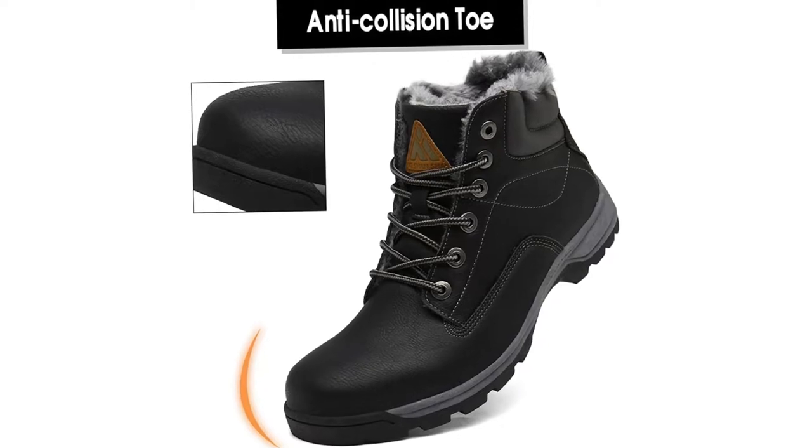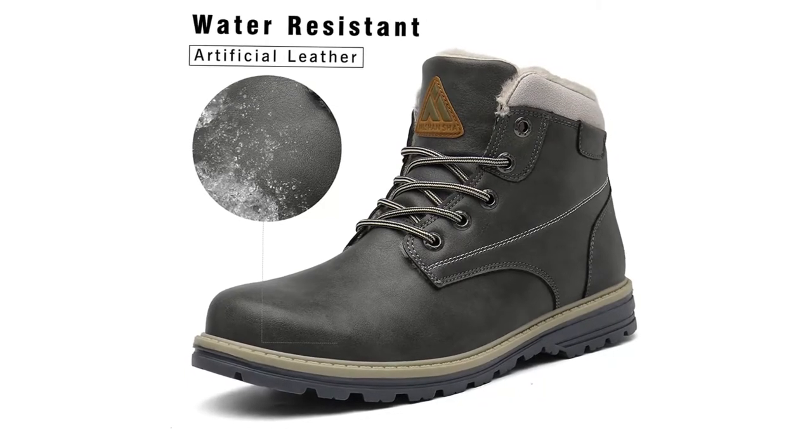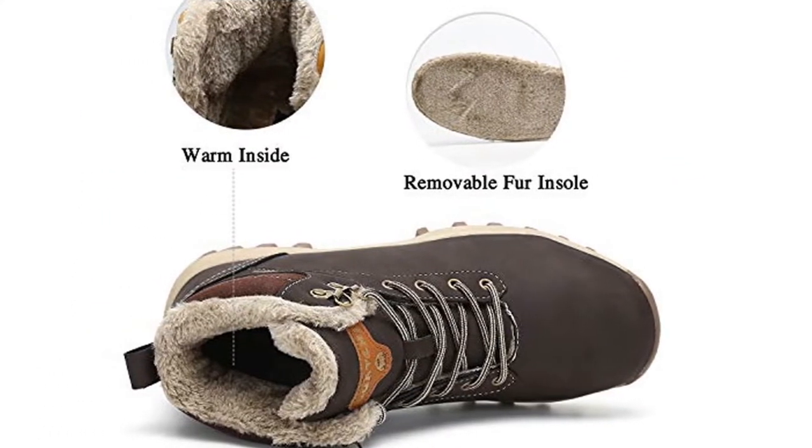Suitable for skiing, hiking, walking the dog, walking, mountaineering, camping, casual, working, shopping, driving, and vacation. These winter booties also make a good holiday gift.